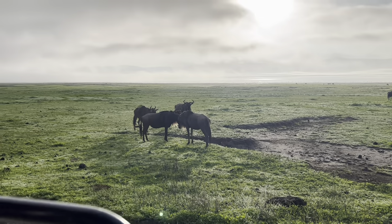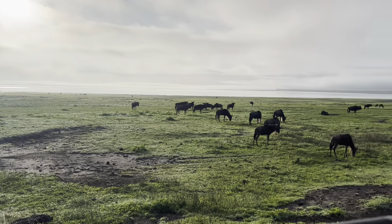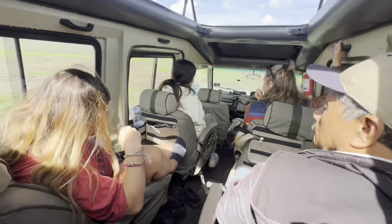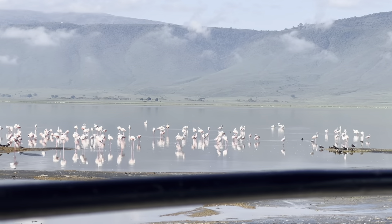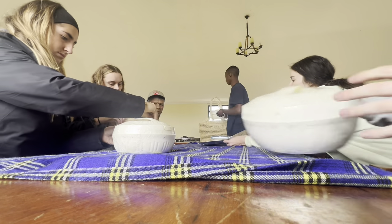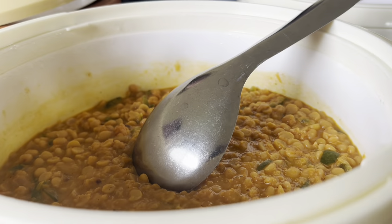Each safari day goes for about seven to eight hours. During that day we saw everything from wildebeest and zebras to more lions — even flamingos. You usually end somewhere in the middle of the day because it gets dark early and you have to get back to camp, have lunch, and set up your tent for the next day. That's where we're arriving now.